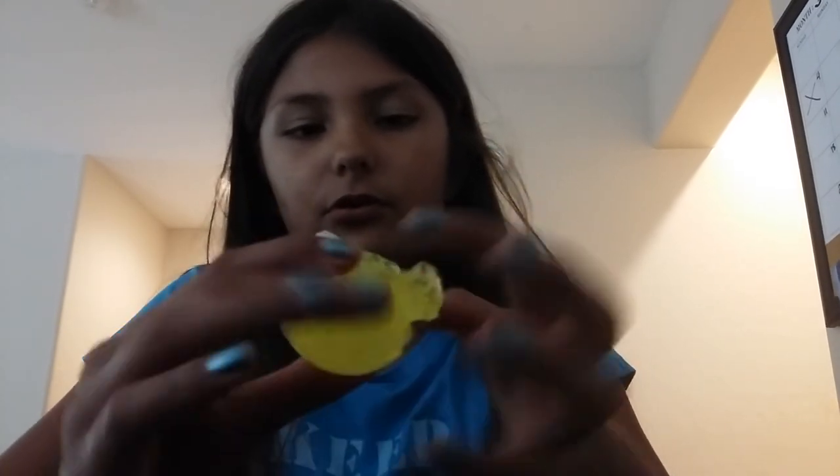That's the first slime. Slime number two. So here is the yellow slime. It's right here, very stretchy.